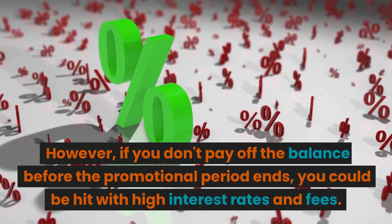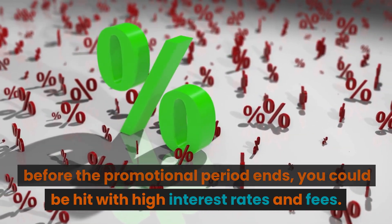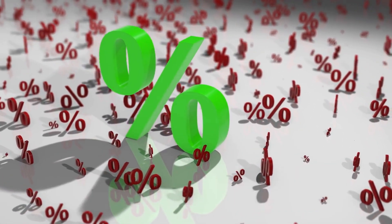However, if you don't pay off the balance before the promotional period ends, you could be hit with high interest rates and fees.